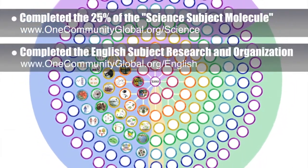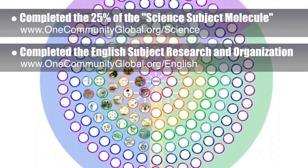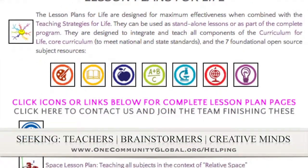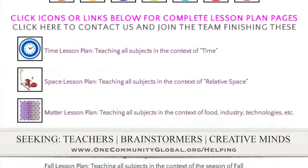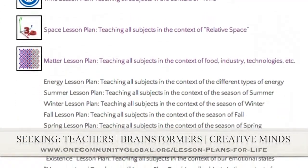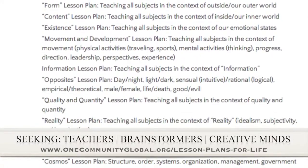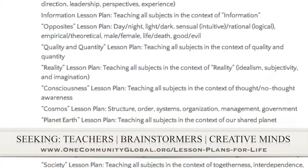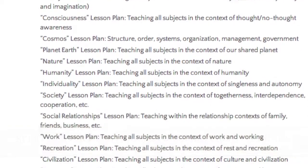We also finished the last 10% of the needed English subject research and began the final image research. If you'd like to help with this education program, we are seeking people to finish these lesson plans. We've got them all outlined and we're just looking for creative minds who would like to contribute something amazing to the educational world through our open source and free shared education program for all ages.